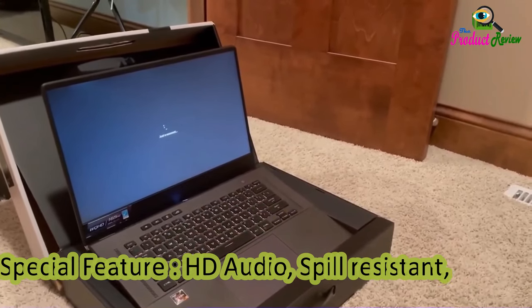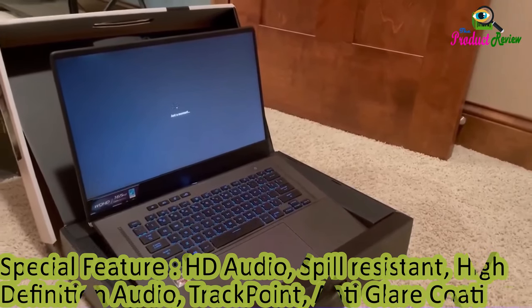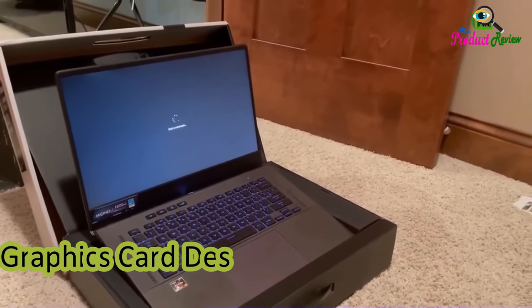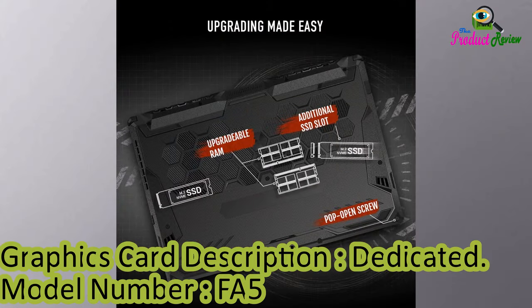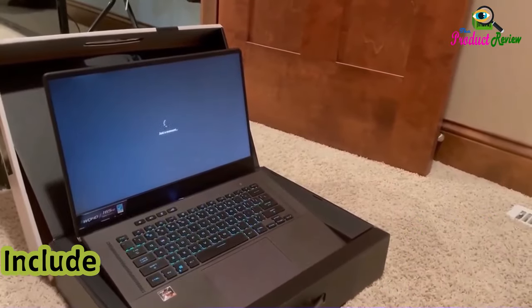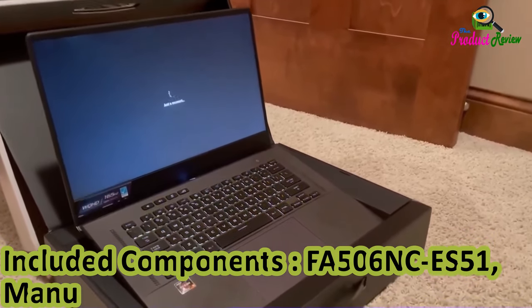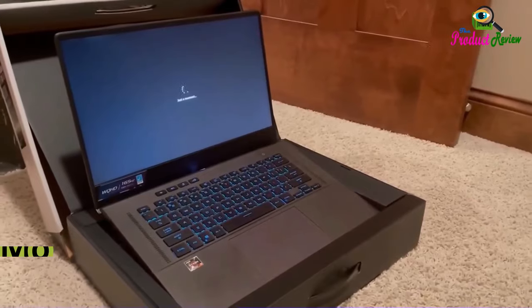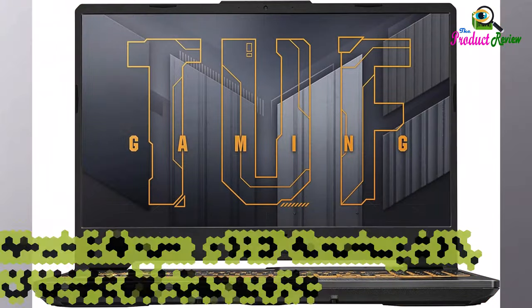Operating System: Windows 11 Home. Special Features: HD Audio, Spill Resistant, High Definition Audio, Trackpoint, Anti-Glare, Coding Graphics, Dedicated. Model Number: FA506NCE-S51. Manufacturer: Asus. Model Name: TUF Gaming A15. CPU Model Generation: 4.